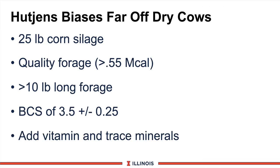Let's summarize the take-home messages from this module. Number one, I want my far-off dry cows getting 25 pounds of corn silage. Number two, I want quality forages with at least a calculated net energy greater than 0.55 Mcals per pound of dry matter. Third, I'd like some long forage — primarily baled hay — in the diet to maintain rumen fill and minimize risk as we get closer to calving. Number four, I want body condition score at about 3.5, and if it's not there, we'll bring it there. And number five, force-feed a high-quality vitamin and trace mineral package. If we accomplish all these things, we'll have a very good phase one feeding program and we're ready to move on to the next dry cow phase.